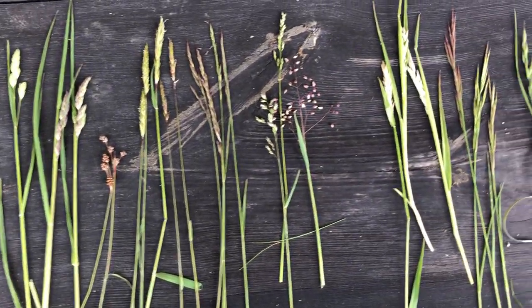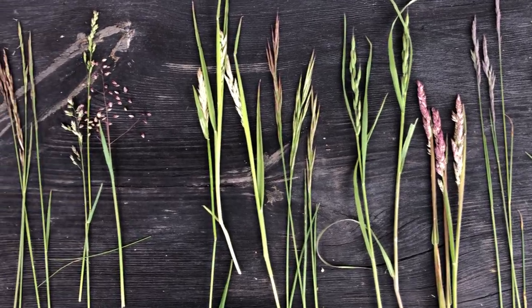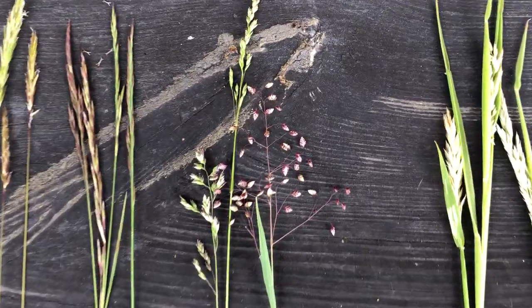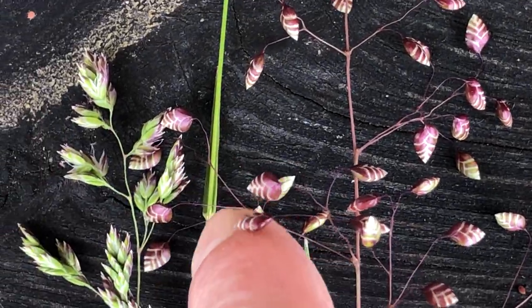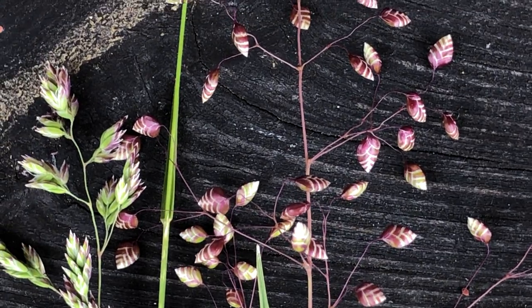And that's just a cursory walk around for about 15 minutes through the field. This is my absolute favorite — it's such a beautiful grass and it also trembles in the wind. It's just a gorgeous, gorgeous grass.